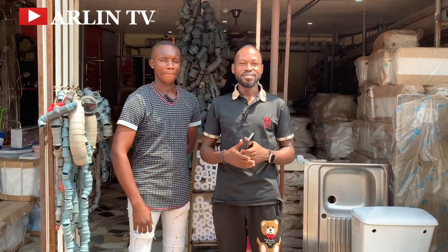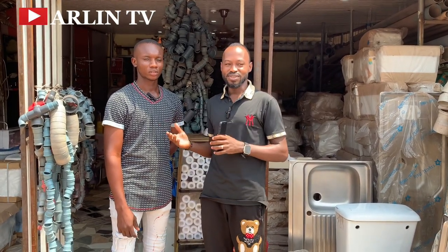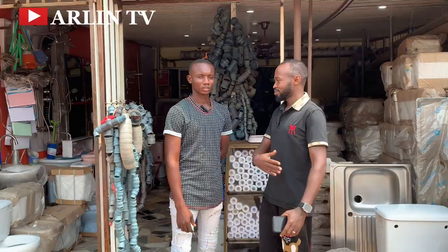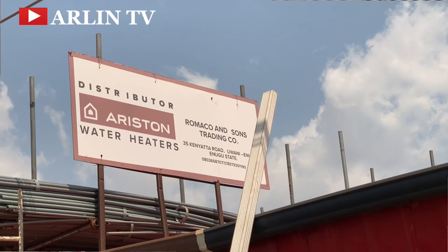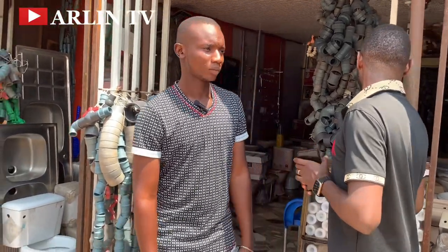We are in the Enugu building material market and today we'll be exploring the plumbing materials available here. We're currently in one of the shops - the address will be displayed on screen. My name is Chenemeram Pascal. The name of this shop is C1 Shop 9, Character Markets. Our business is Romaco and Sons Trading Company. We deal with WCs, PVC pipes and fittings, and other plumbing materials.